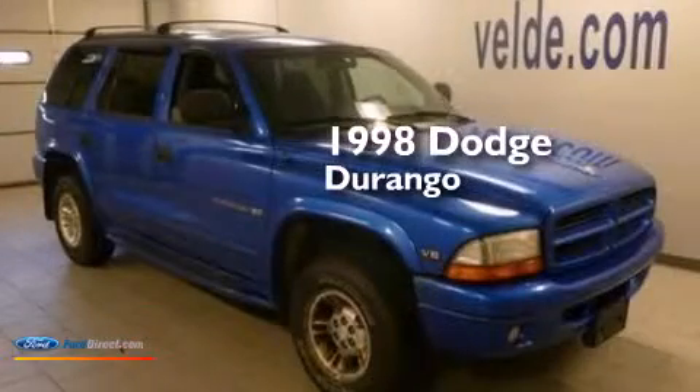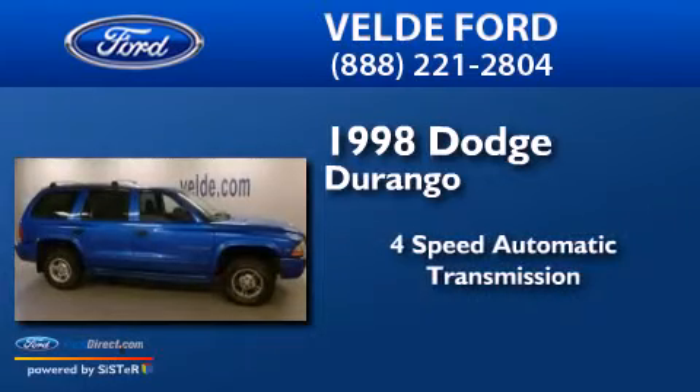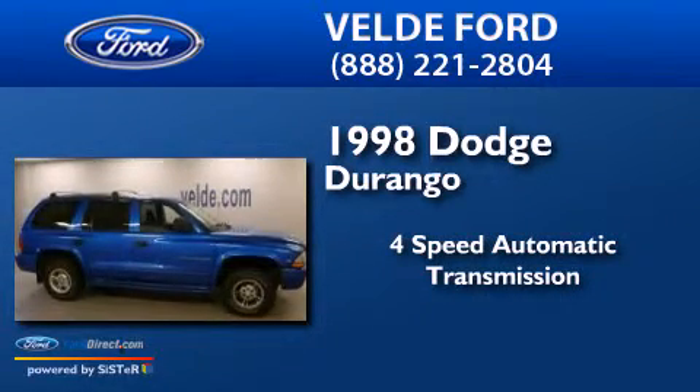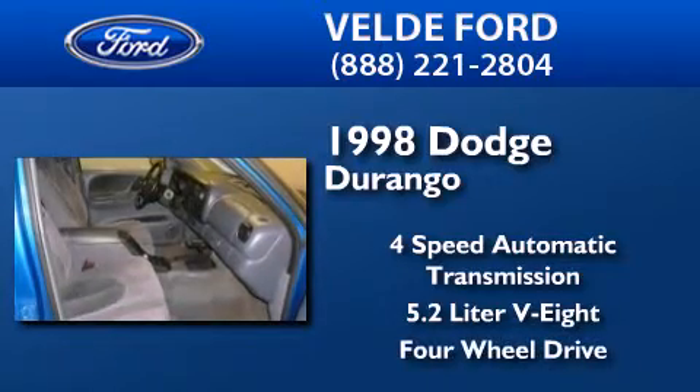This is a 1998 Dodge Durango. This SUV has a 4-speed automatic transmission, a 5.2-liter V8, and the added capability of 4-wheel drive.